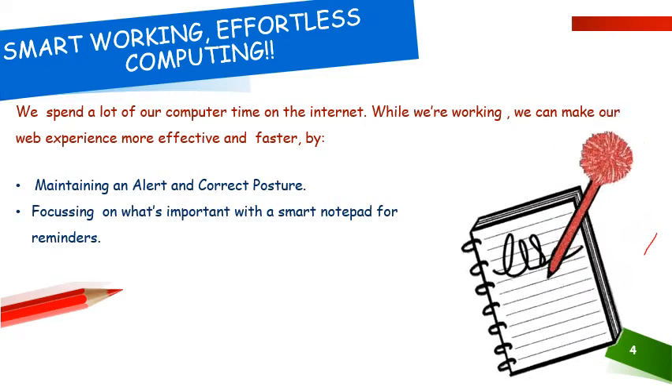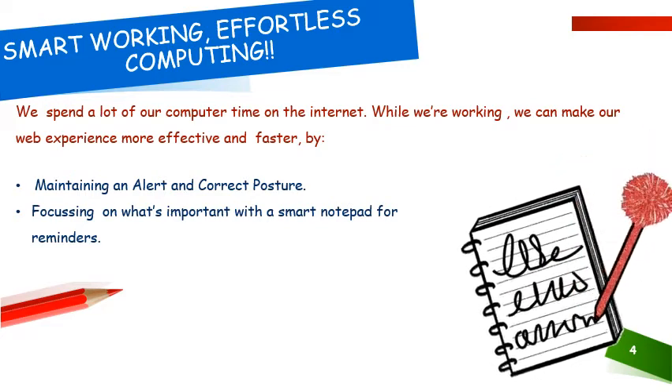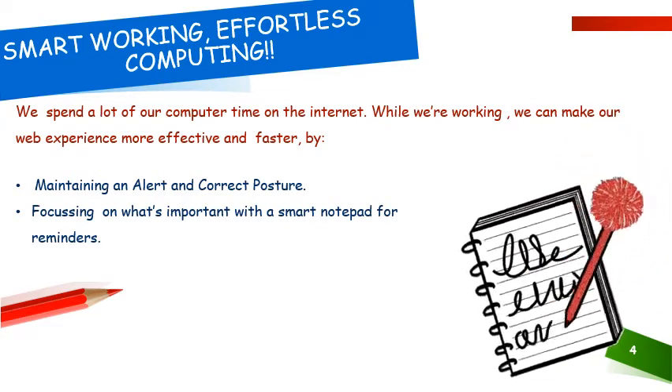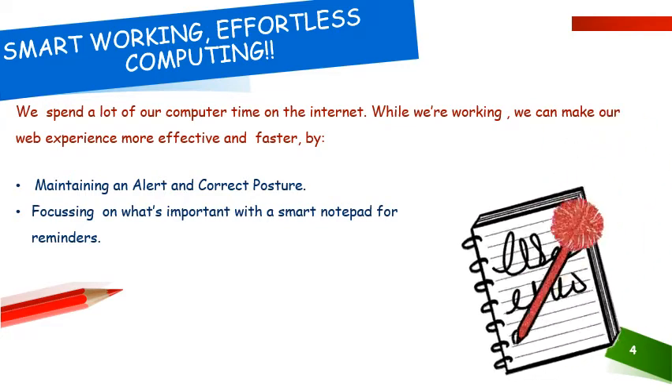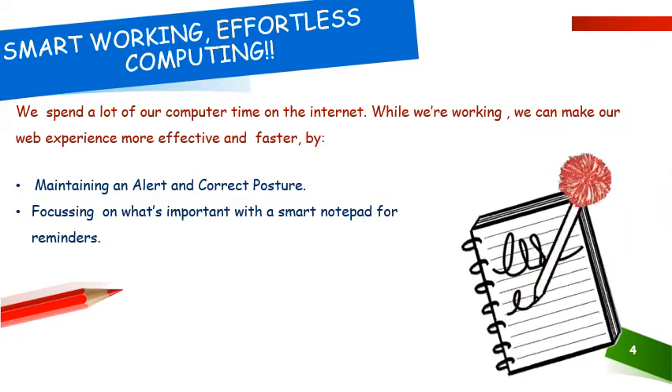Eliminate any reflection on your monitor or device. Focus on what's important — do not keep looking at anything and everything. Use a smart notepad for reminders. A smart notepad means you could either use a diary or you could also use the notepad provided on the computer.